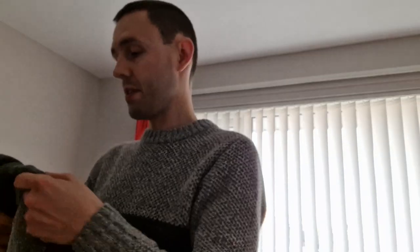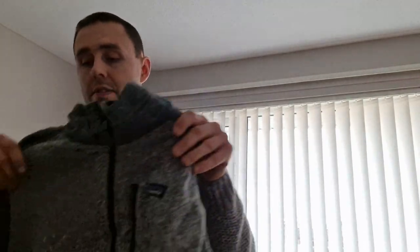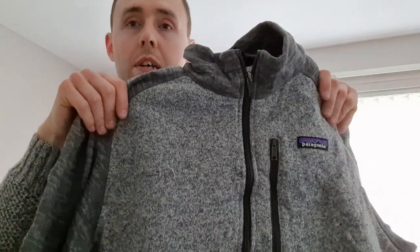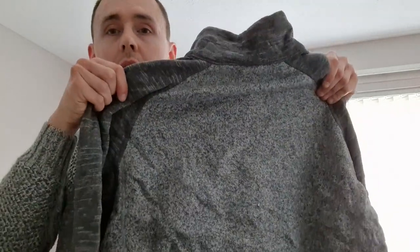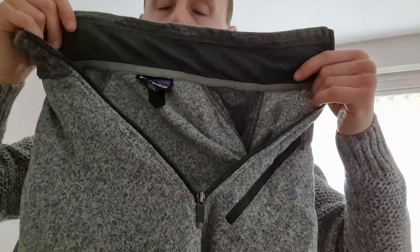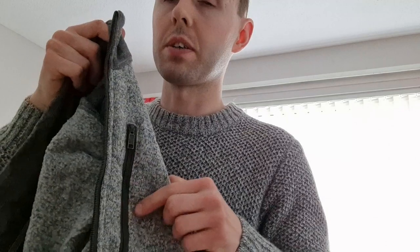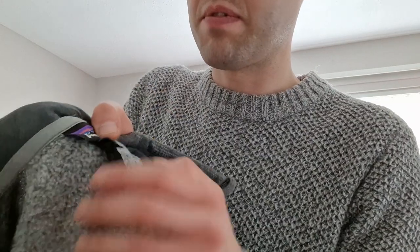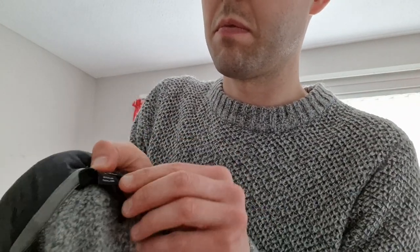This is another men's Patagonia Better Sweater, size large, grey. I've been selling these anywhere from £50 to £60 — great profit margin on these. It's a three-quarter zip with a nice chest pocket in front. Patagonia size large. Not a bad size at all.